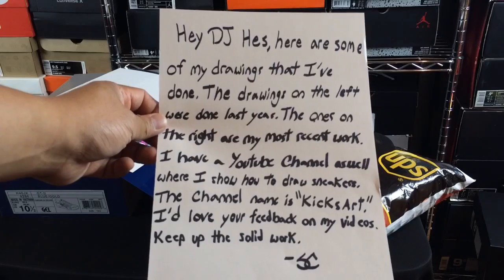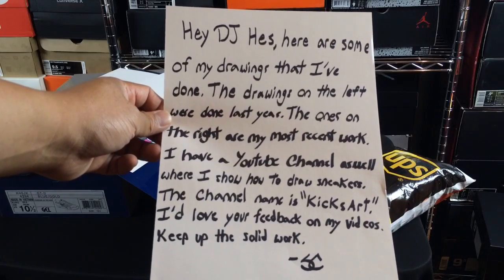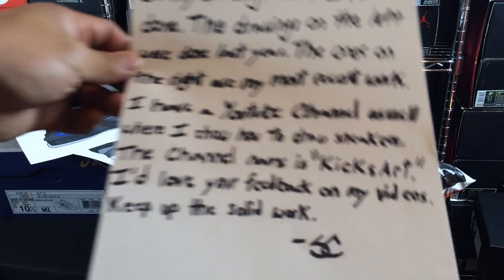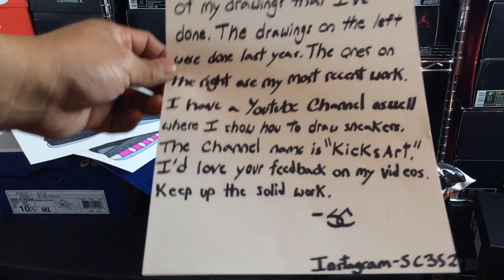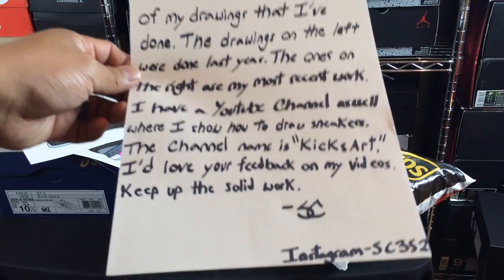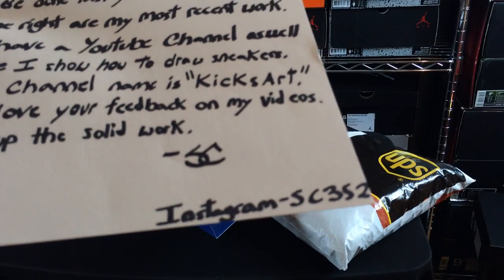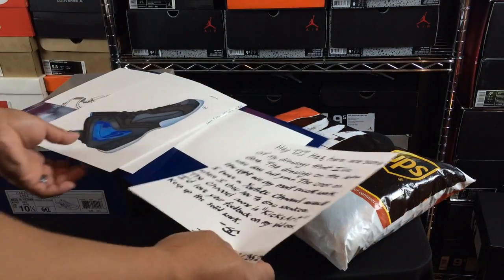Let me read this real quick. It says: 'Hey DJ Hess, here are some of my drawings. The drawings on the left were done last year, the ones on the right are more recent work. I have a YouTube channel where I show how to draw sneakers — it's called Kicks Art. I'd love your feedback on my videos, keep up the solid work.' Really interested to see how he does these drawings. The artwork is insane. His Instagram looks like it's sc352 but I'll link it in the description.